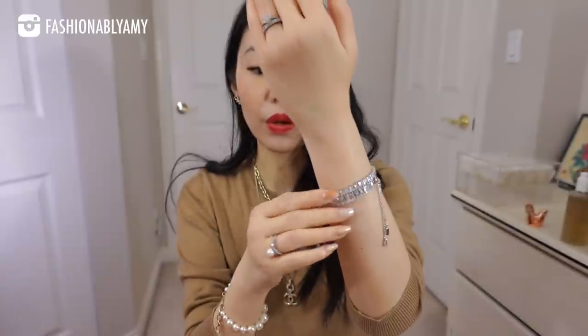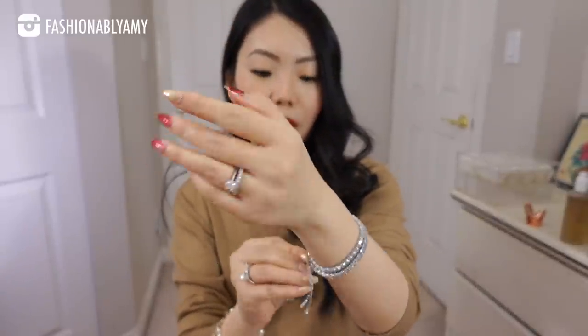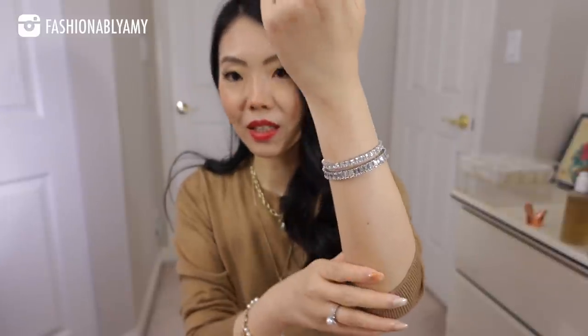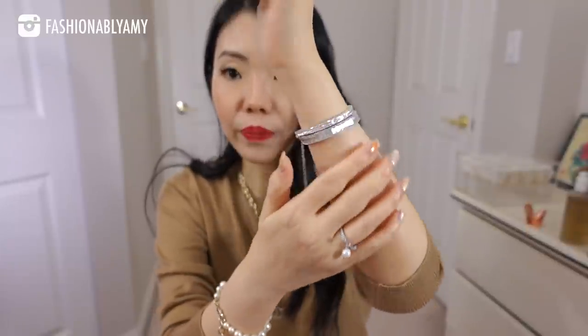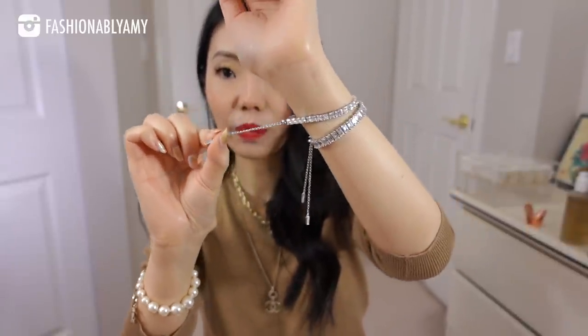From the same company, they also make these tennis bracelets that a lot of you ask about — I constantly still get questions about where my bracelets are from. These are similarly silver base — sterling silver base with rhodium plating. Obviously it's not diamonds, but they use their in-house crystals and they're super shiny. I love that they're adjustable, so if you have bigger wrists it doesn't matter. I have two different ones: the princess cut and the baguette cut, and they're both beautiful.